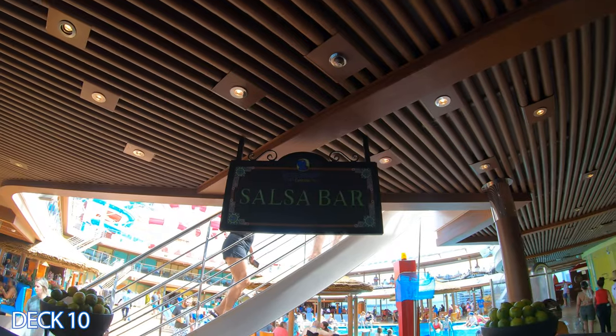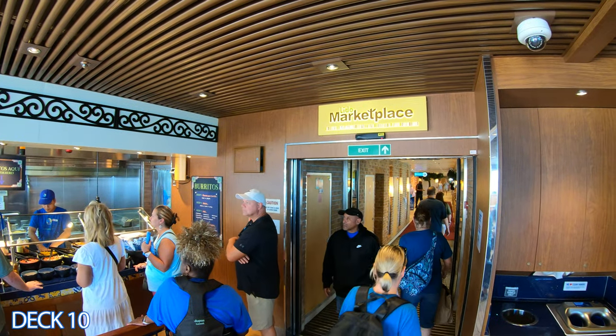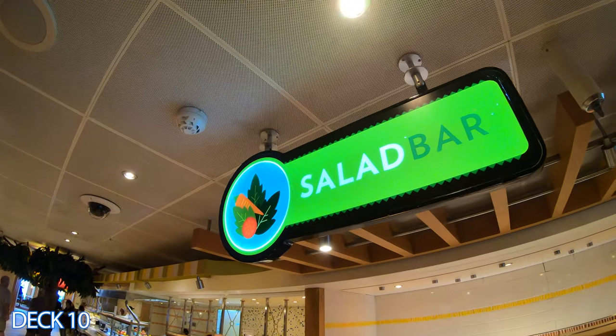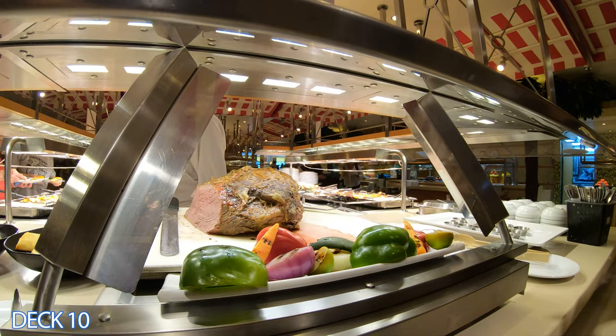You can head on over to the Salsa Bar and just load it up with whatever salsas you want and grab your favorite hot sauce. Right through here is the Lido Marketplace. This is the buffet area for the Carnival Horizon. It's open for breakfast, lunch, and dinner. It is complimentary, so it is included in your cruise fare.